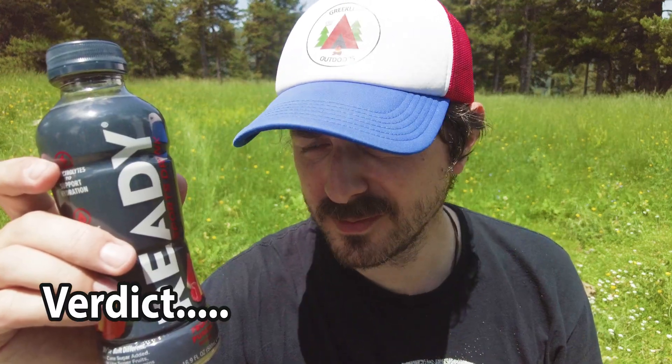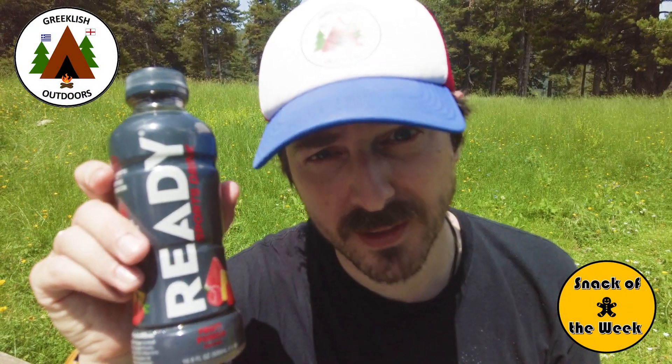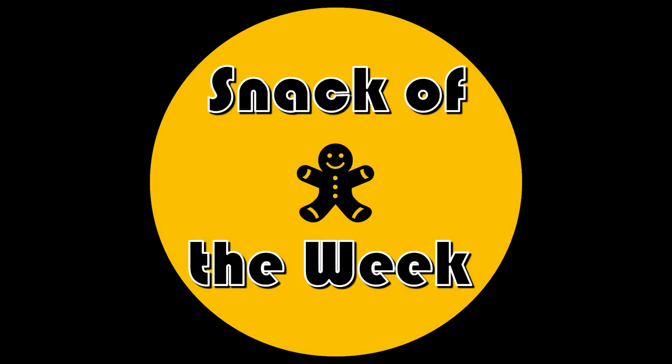Would I buy it again? Probably not. But no matter what I think, no matter what you think, Ready is this week's Snack of the Week. Thanks for watching. Take care. Much love. See you next time.